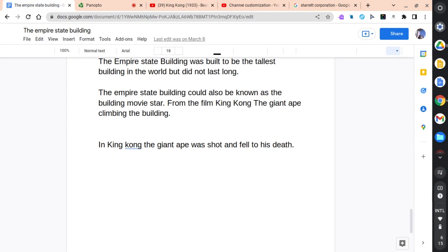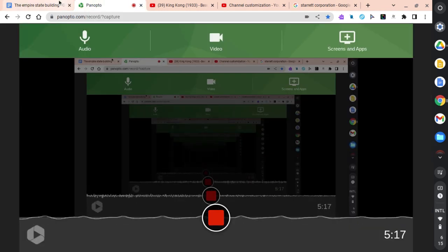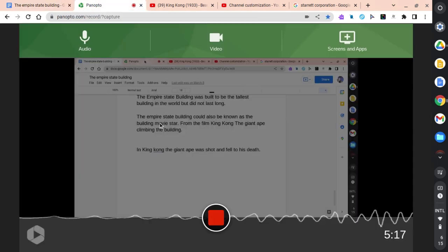That's all I can say about the Empire State Building. The top takeaway is that the Empire State Building is a historic landmark, a filming location, and was once the tallest building in the world, with breathtaking scenery and much more. Thank you for watching this video. Please like and subscribe. Have a good day.